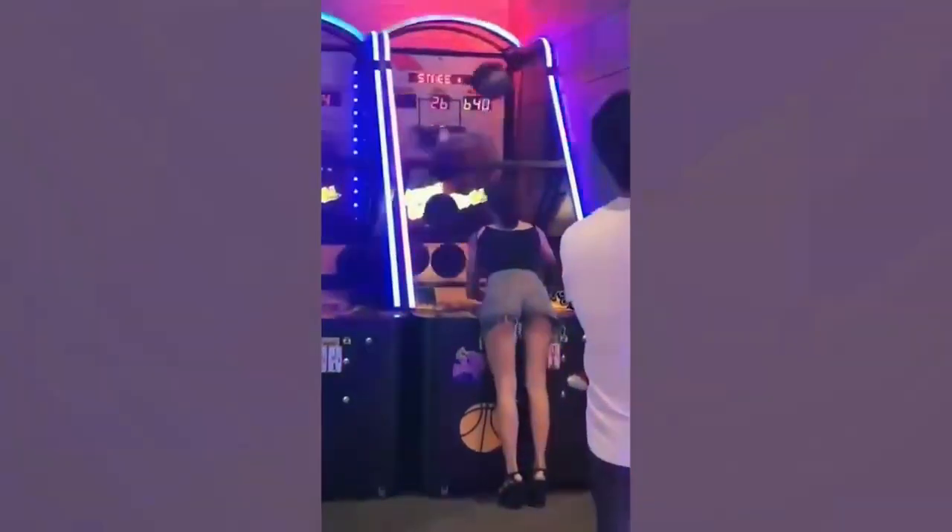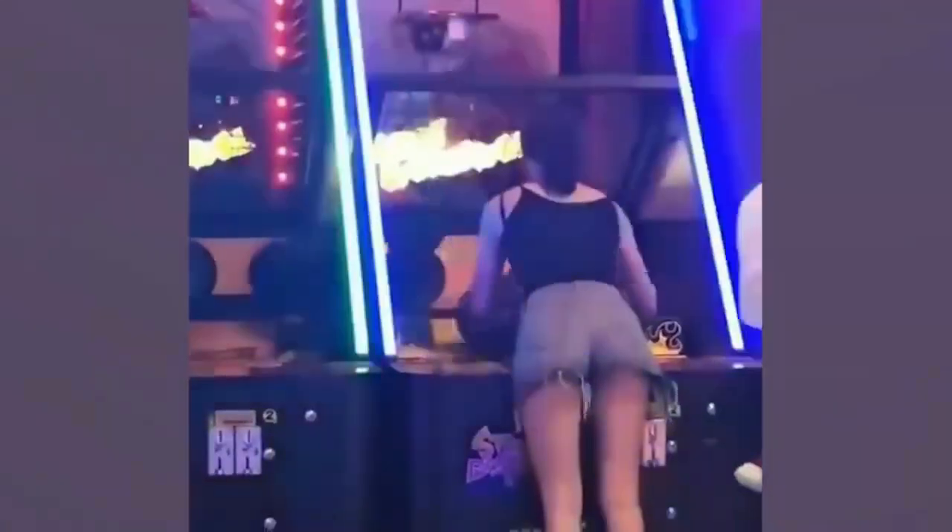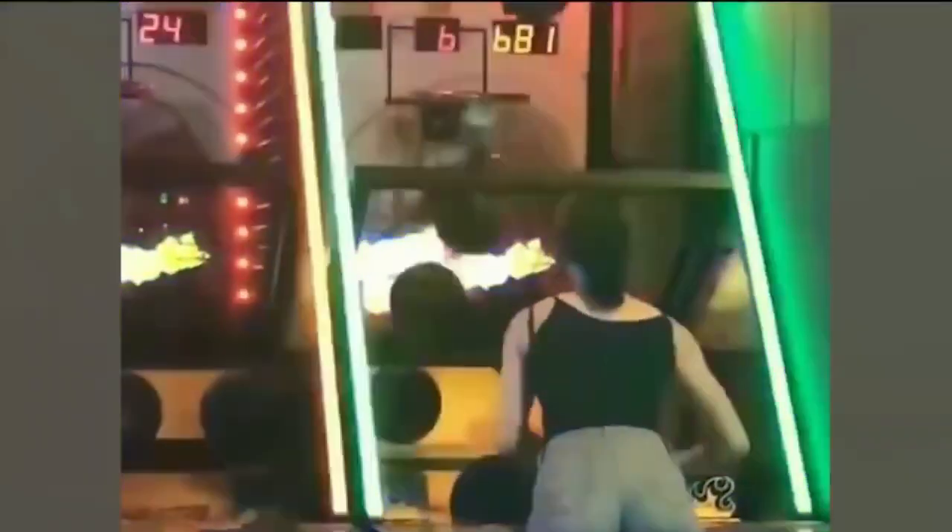Muscle memory is a funny thing. Without you even realizing, your body can perform the most precise and perfect movements as long as you've done it before. This lady's figured out how to hack her muscle memory to beat the new high score on her local arcade machine.